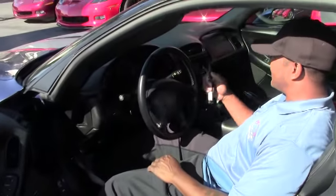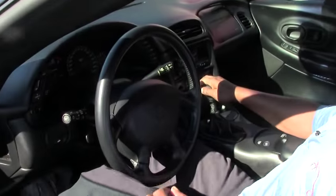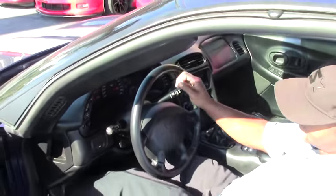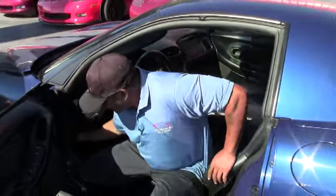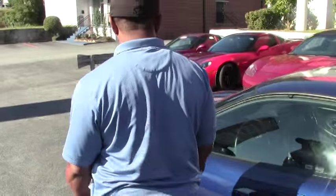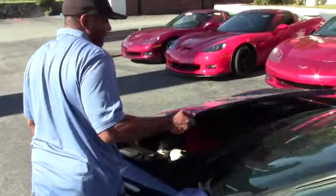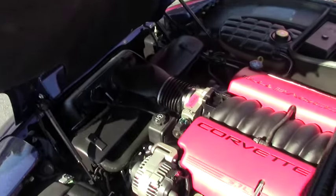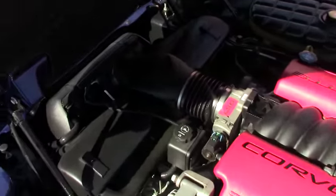Let's have a look at the engine. As I mentioned before you have the naturally aspirated LS6 engine with 405 horsepower.